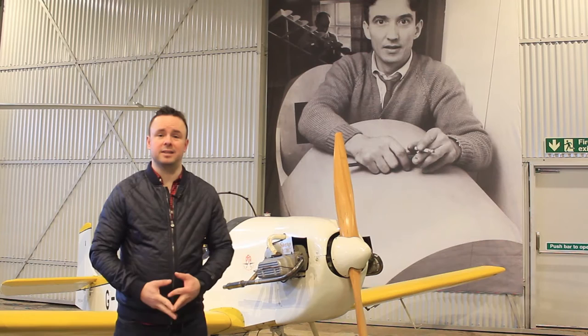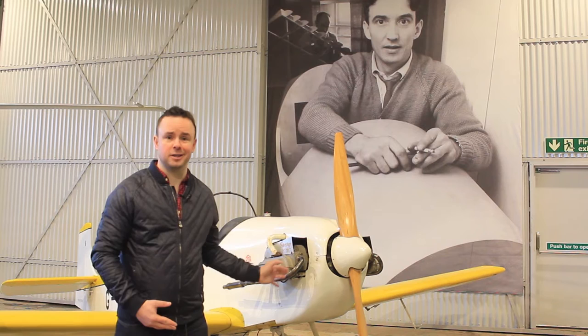The man behind me is a guy called John Sharp from Airdrie, who built this plane here in his house, including having the wings on the stairs of his house. The fuel gauge is made out of a ping pong ball and a knitting needle.